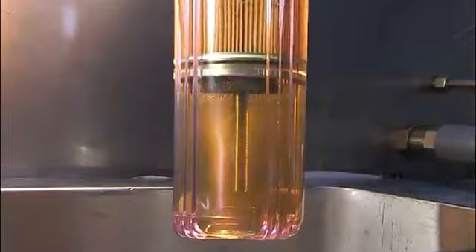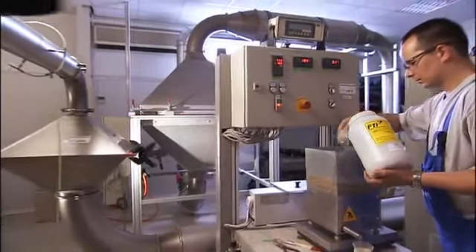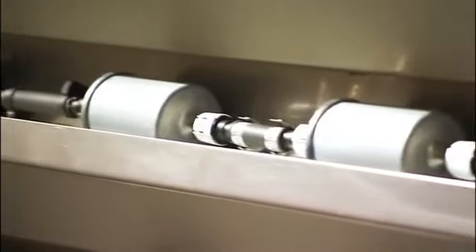Before it goes on the line, each Wix filter is designed and tested to the most exacting standards in the industry. What we do in engineering is design, develop, prototype, and test all products before we launch them into manufacturing. We're looking to get a higher capacity than the original part, as well as higher efficiency. We have a full test lab capable of performing tests on air filters, oil filters, cabin air filters, and fuel filters — all conforming to ISO or SAE standards.